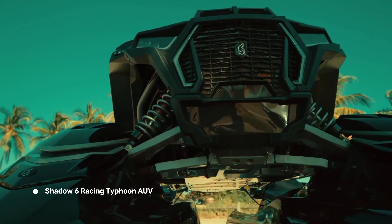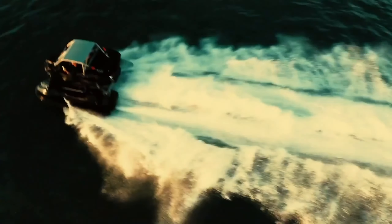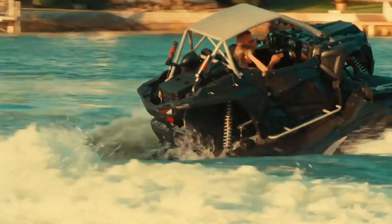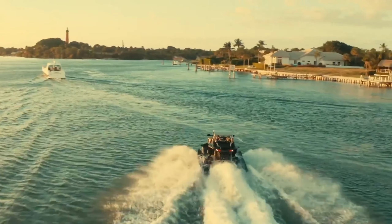Shadow 6 Racing Typhoon AUV. The Typhoon is a true adrenaline machine that defies categorization. It's the world's first aquatic utility vehicle, or AUV, blending the thrill of a jet ski with the power and handling of a side-by-side off-road vehicle.